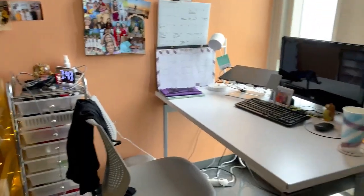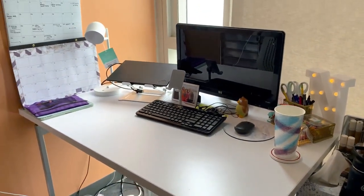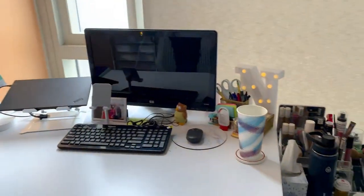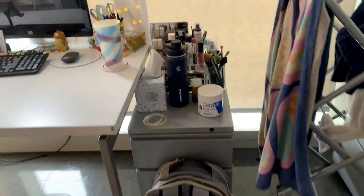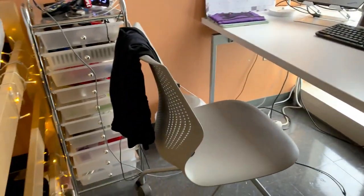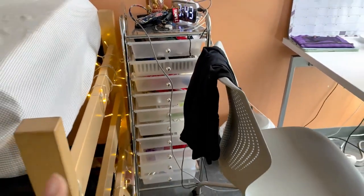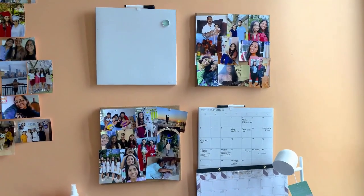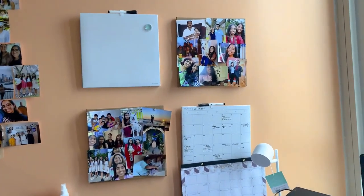Here is my desk area — the desk comes with the dorm. I have a monitor, my laptop, a lamp, and my makeup organizer, along with another storage unit that comes with the dorm. The gray storage thing and the chair both come with the dorm. I got this rack from Michael's a few years ago. My clock is from Amazon, and I got these four square frames from Walmart — one's a calendar and one's a regular whiteboard.